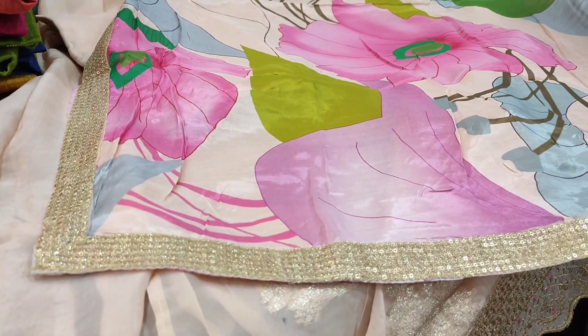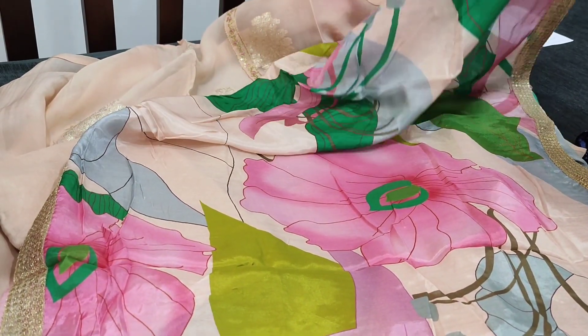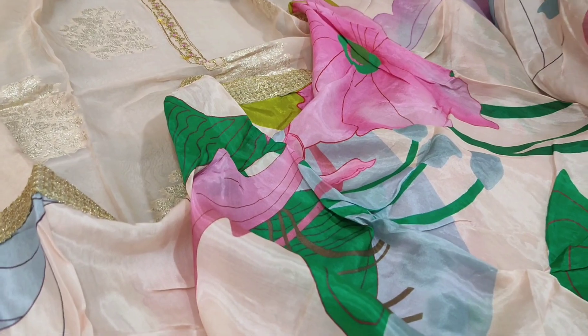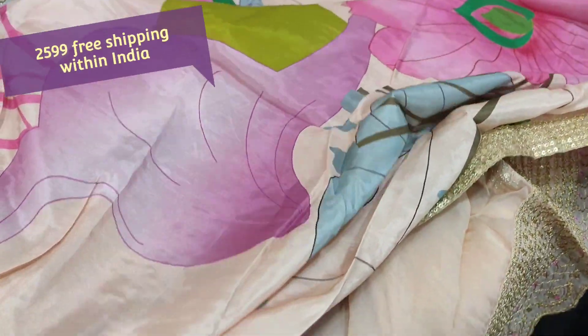The print looks very attractive — big floral colorful prints. The fabric is pure muslin silk and the kurta fabric is pure organza. The cost of the set is 2599, free shipping all over India. We have limited stocks; you can place your order directly from our website neidhal.com.